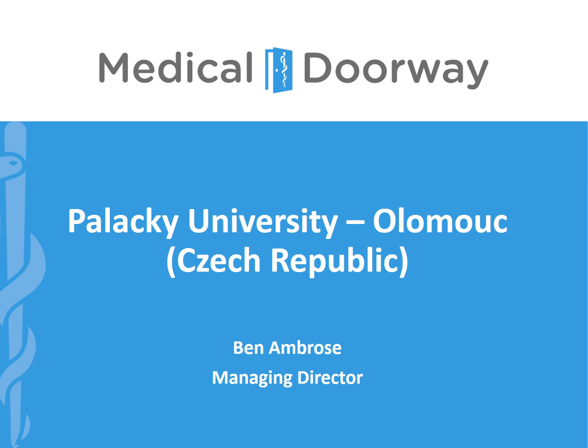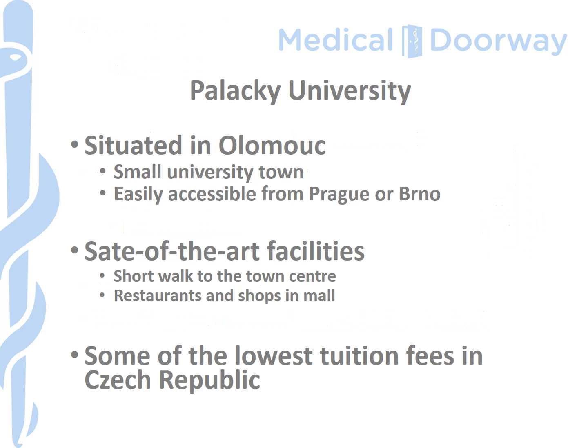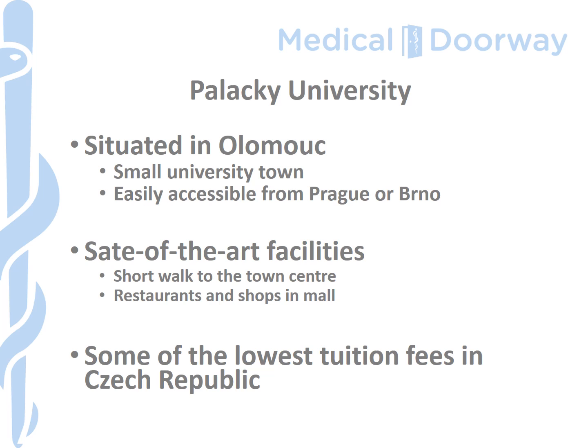We'll do a brief introduction but then get straight on to the application and the entrance exam, and we've got a few questions to show you to give you an idea of what the entrance examination can be like. Many of you will never have heard of Palacký University or the town of Olomouc; however, the university itself is a historic institution, established in the late 1500s in the town of Olomouc, which is in the south of the Czech Republic in the area known as Moravia.